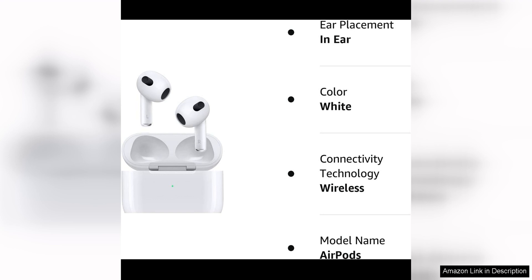Overall, the Apple AirPods with Lightning Charging Case, 3rd generation, Renewed, are a solid choice for anyone in the market for a reliable and high-performing pair of wireless earbuds, with seamless connectivity.